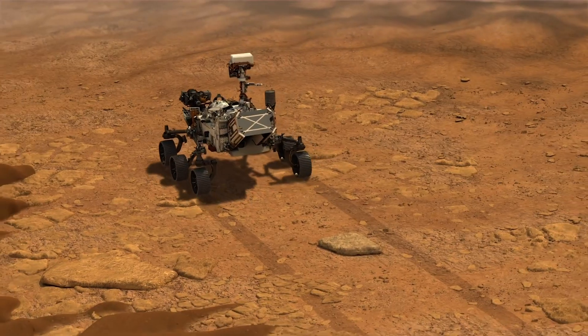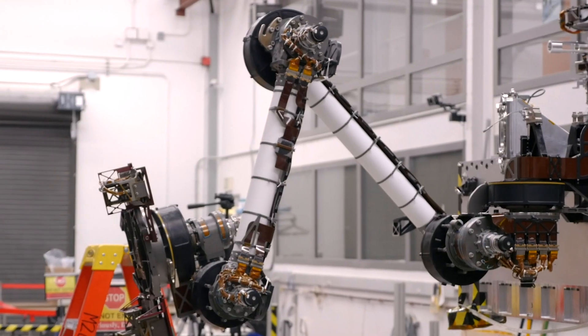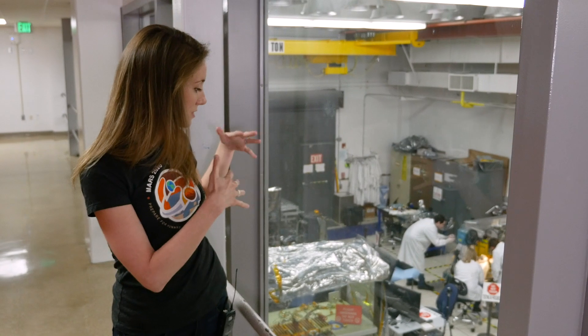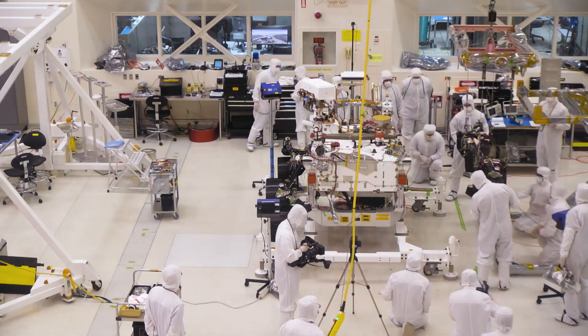There are seven different instruments on the rover. Some of the work being done here right now is integrating the arm and the mast. My role is mostly on the systems engineering of the launch and cruise phases of the mission — essentially getting it to Mars. As a systems engineer you have to put those different pieces together and make sure they're all going to work.